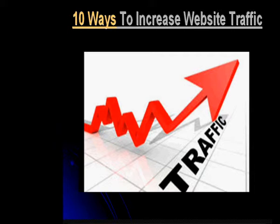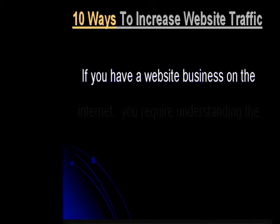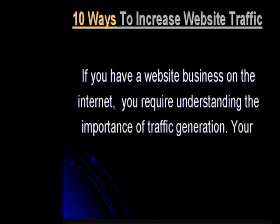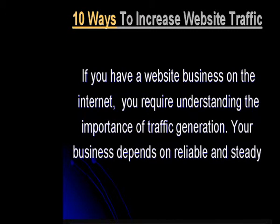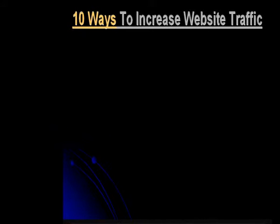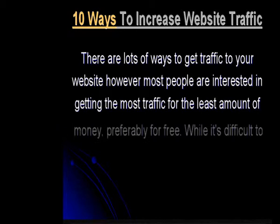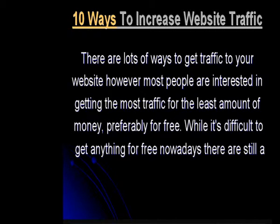There are lots of ways to get traffic to your website. However, most people are interested in getting the most traffic for the least amount of money, preferably for free. While it's difficult to get anything for free nowadays, there are still a few good ways to help build your web traffic and still pay nothing. Here are the 10 ways which help you in generating quick traffic to your website.